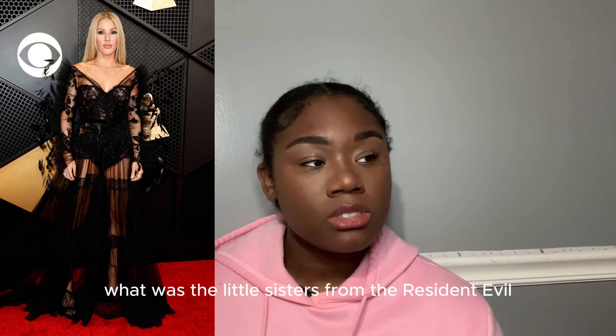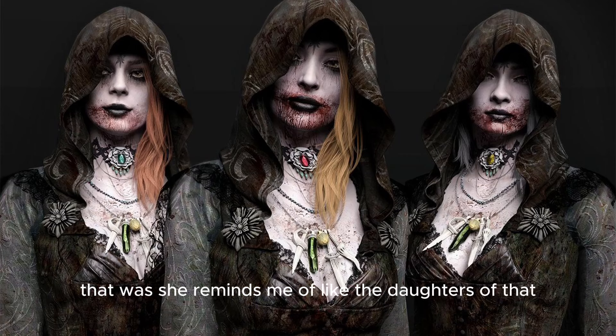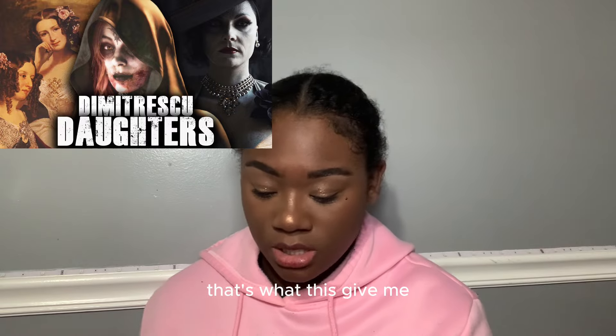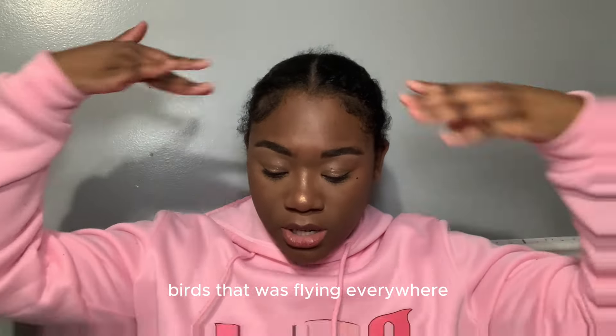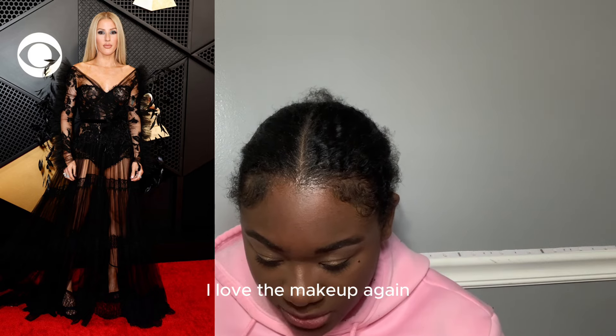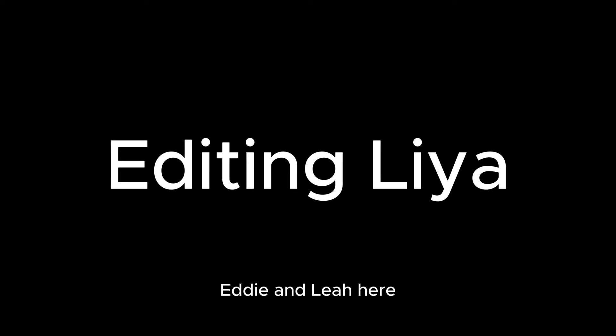Ellie Goulding — she's giving me the daughters of that really tall lady from Resident Evil, like the witch characters. The feathers are giving the little birds flying everywhere. I don't know why I like it but it's cute. I love the blonde, I love the makeup — though again, no necklace.